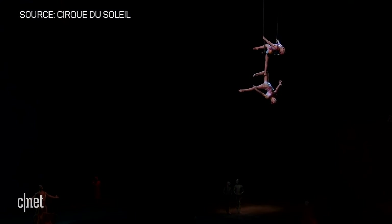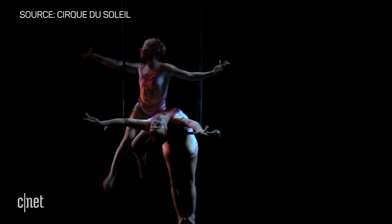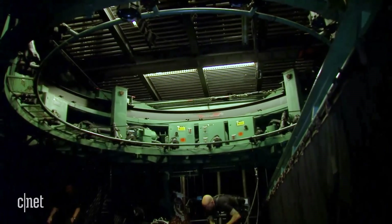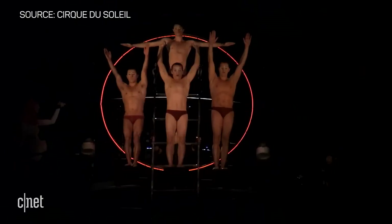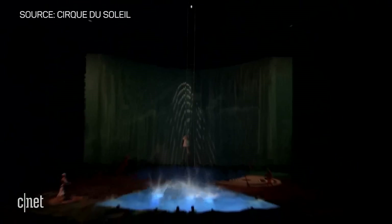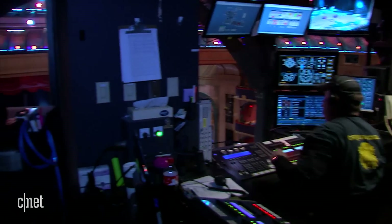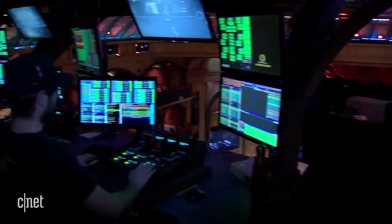And because this is Vegas, O takes it to a whole new level. High above the stage, a massive mechanical carousel suspends aerialists and trapeze artists above the water, while high divers plunge from 60 feet in the air into the water below. In the control booth, two automation consoles run the show to military precision.